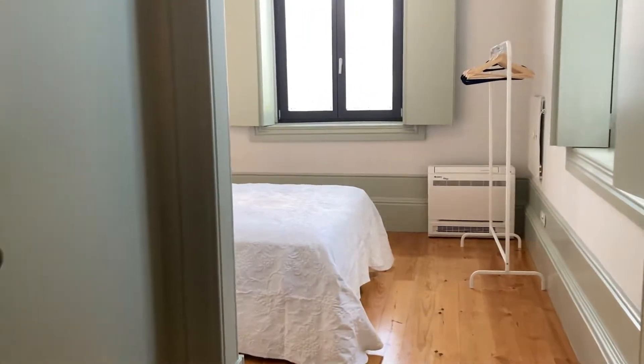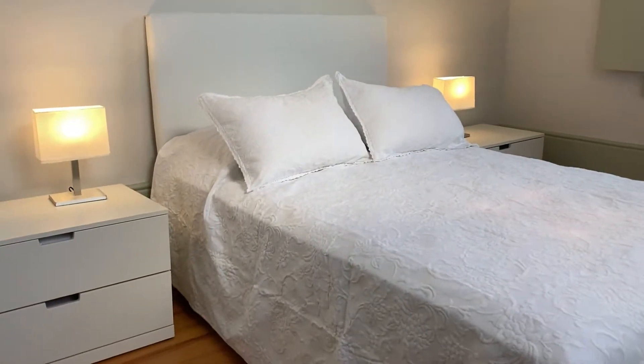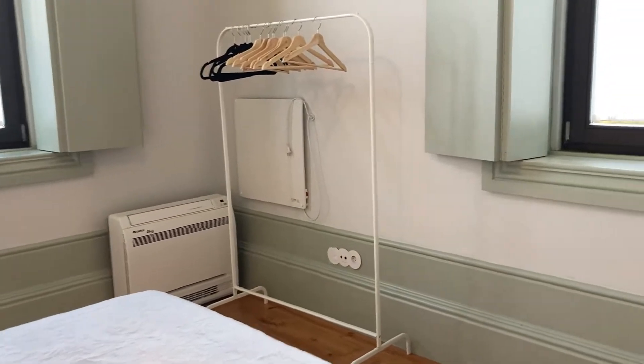I'm just into the apartment and I want to start at my right with the bedroom. Here we have a pretty nice light exposure, two bedside tables with two drawers each, an AC unit and heating unit.